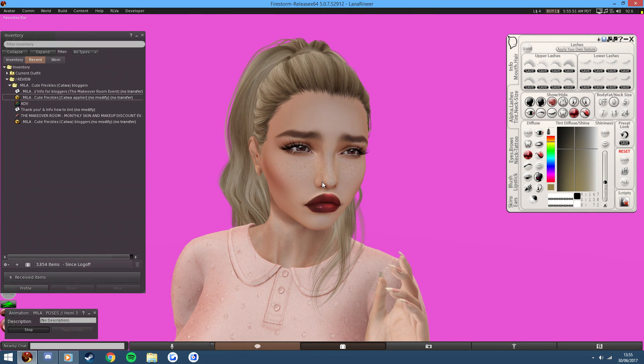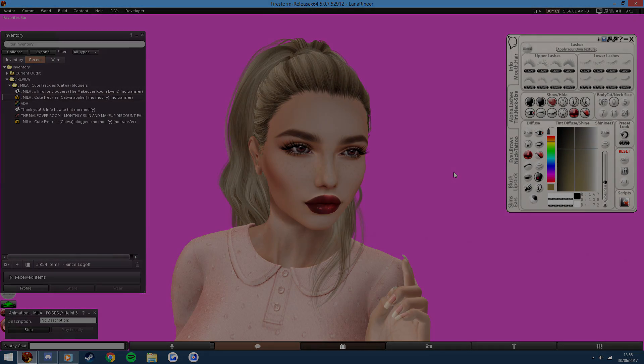This is at the Makeover Room event, which is new I think — I've never heard of it — so I'll be sure to check that out. But anyway, that's pretty much going to sum up this video. Thank you for watching, I hope you've enjoyed, and I will see you in the next one.